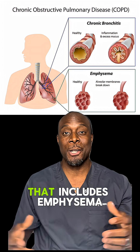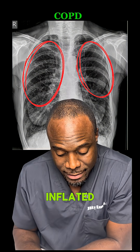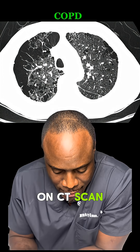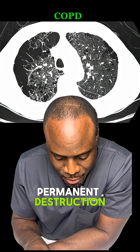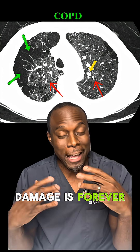COPD stands for Chronic Obstructive Pulmonary Disease. This is an umbrella term that includes emphysema and chronic bronchitis. Now see how these lungs look darker and more inflated — that's trapped air within the lungs that can't get out. On a CT scan, COPD shows more permanent destruction: enlarged air spaces, damaged tissues, thickened airways. This damage is forever.